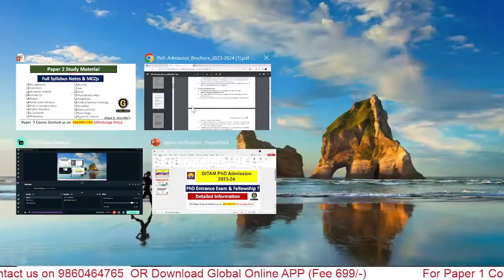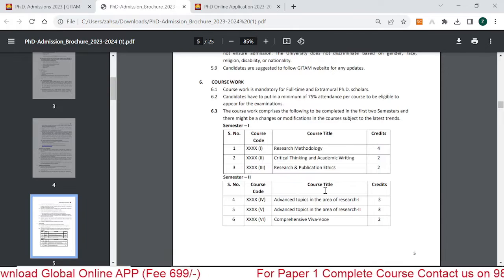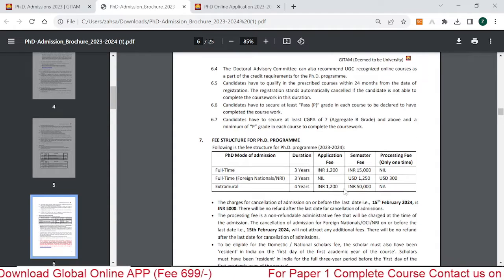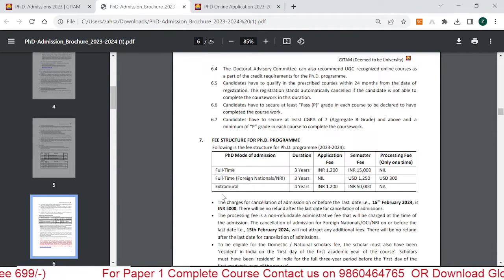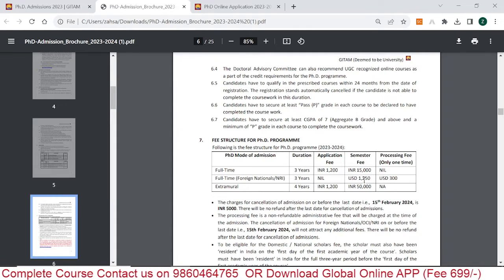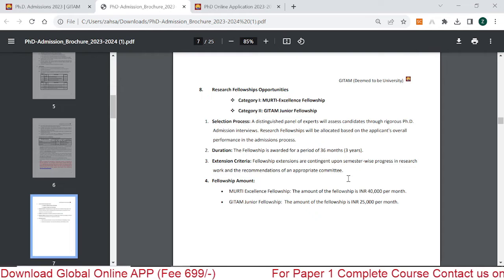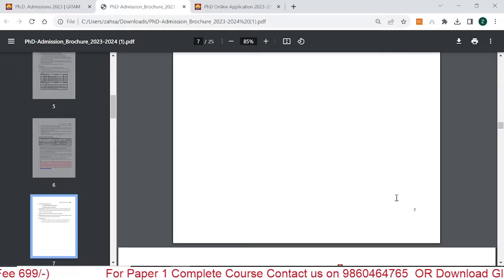Going back to the information brochure, you can see the course work fee structure: 15,000 rupees per semester for full-time PhD students, and 1,250 US dollars for full-time foreign national or NRI students. The research fellowship, as mentioned, is 40,000 rupees per month, and for Bachelor's-level entry it is 25,000 rupees.